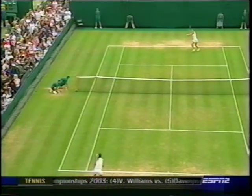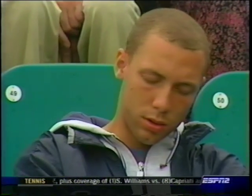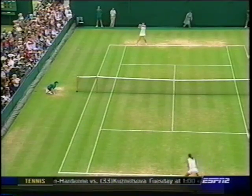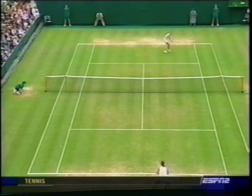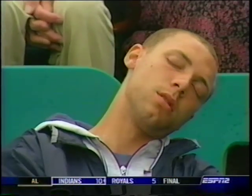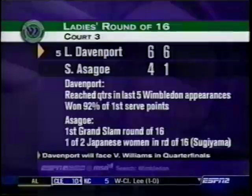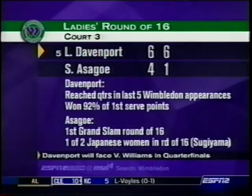Davenport came to play — she had 24 winners and only eight unforced errors. Lindsay won the first set and is in the second set, controlling the middle of the court. The question is can she move the ball to the sides and then be aggressive? Davenport moves on. As Lindsay reaches the quarterfinals, in her last five Wimbledon appearances she wins 92% of points on first serve.